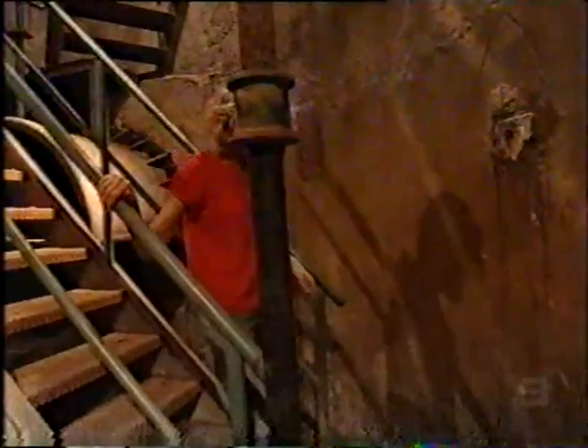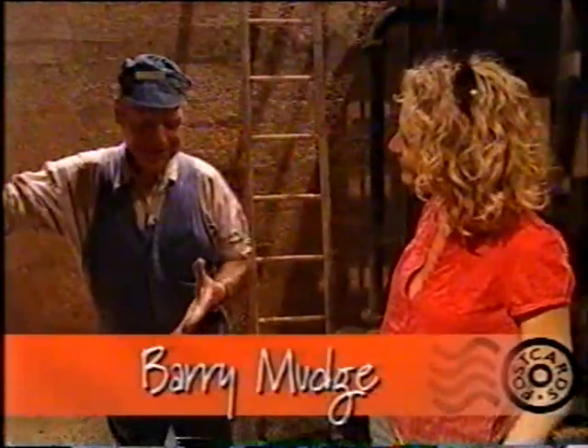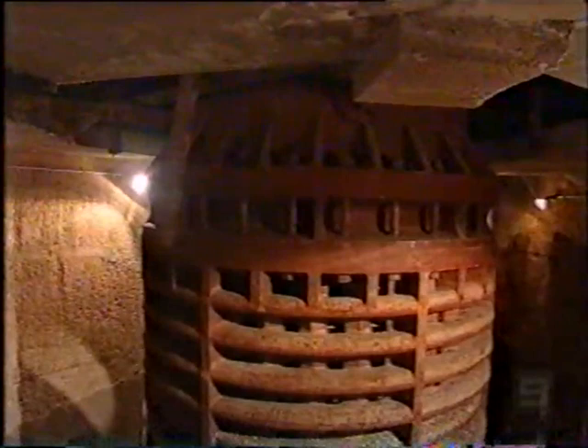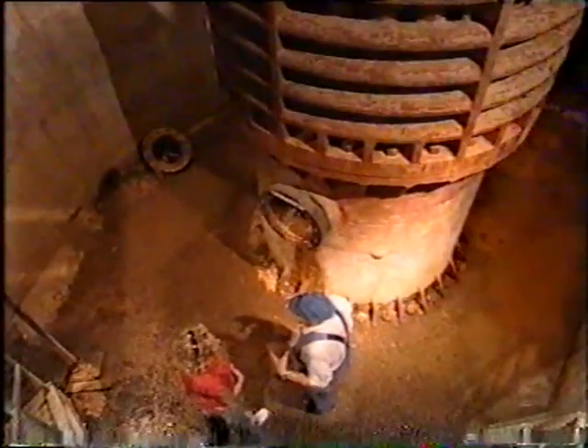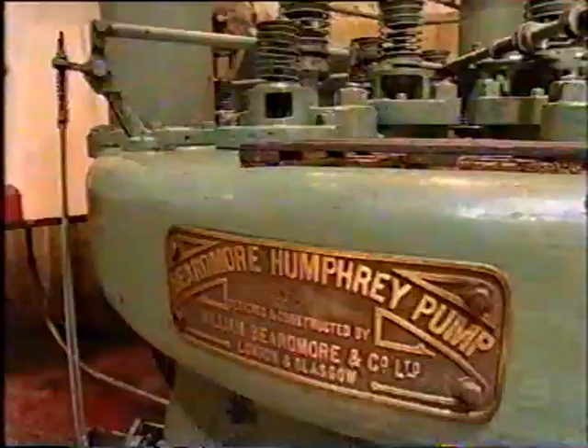This is one hell of a descent into the bowels of the Humphrey pump. Why do we need to come down so far? It's necessary for the water to be sucked into the Humphrey pump — this area has to be at low river level, otherwise you just wouldn't get water being sucked into the Humphrey pump.